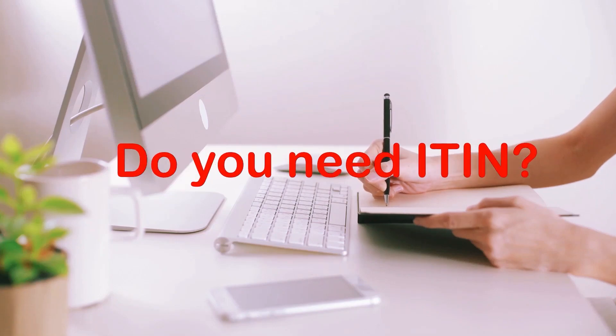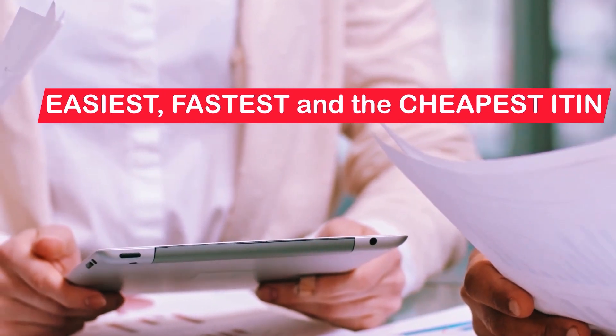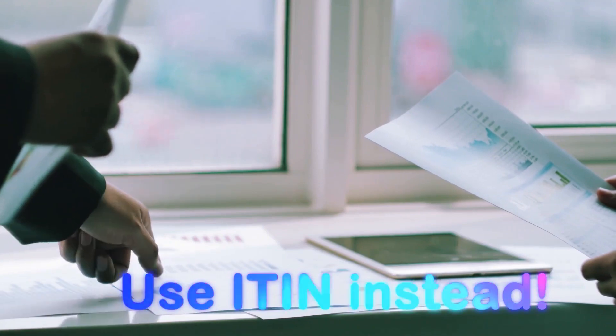Hey, do you need an ITIN? Introducing the easiest, fastest, and cheapest way to get your ITIN number. So you don't have an SSN? Well, you can use ITIN instead.